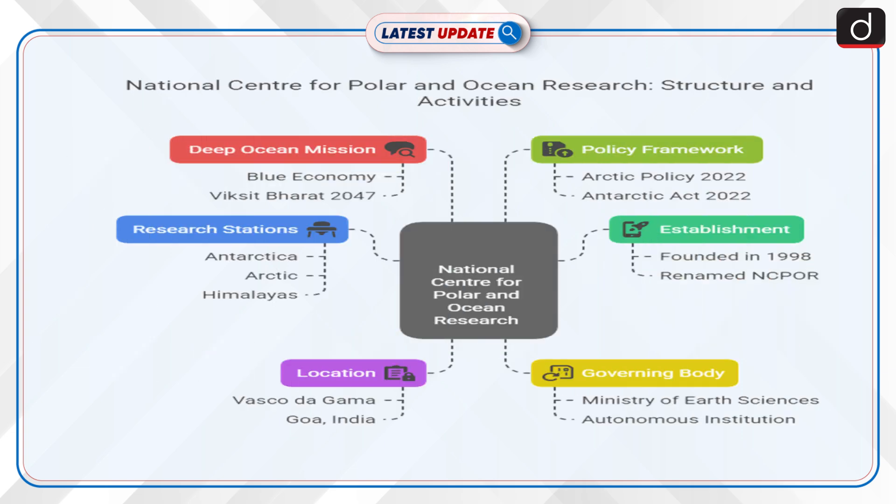Moving on to details about the National Centre for Polar and Ocean Research, NCPOR: it was founded on 25th May 1998 as the National Centre for Antarctic and Ocean Research, NCAOR, and later renamed NCPOR. It is headquartered in Vasco da Gama, Goa, India, and is an autonomous institution under the Ministry of Earth Sciences, Government of India. NCPOR manages India's research stations in Antarctica — Maitri and Bharati — the Arctic station Himadri, and the Himalayan station Himansh. The institute also leads the Deep Ocean Mission, a key part of India's Blue Economy initiative, aligned with Vikasit Bharat.